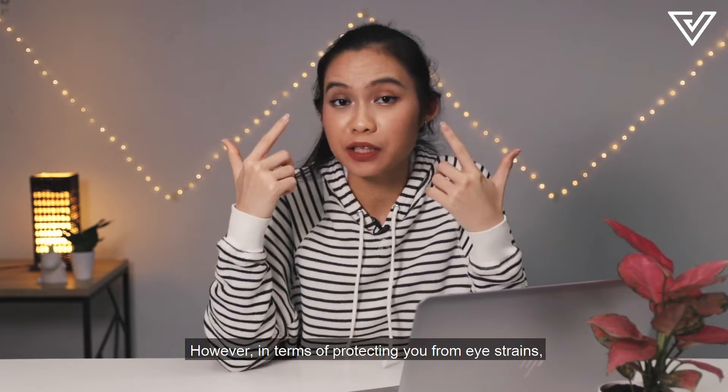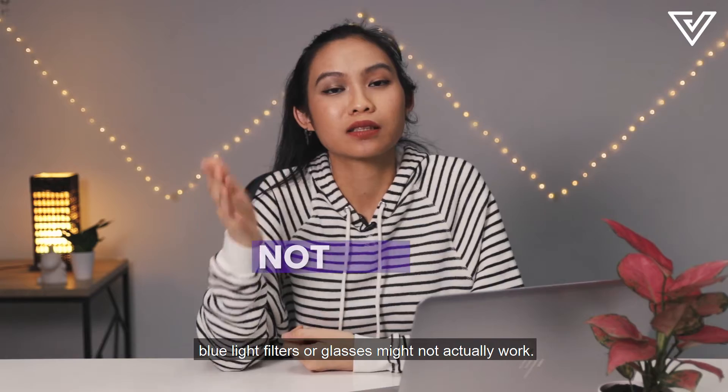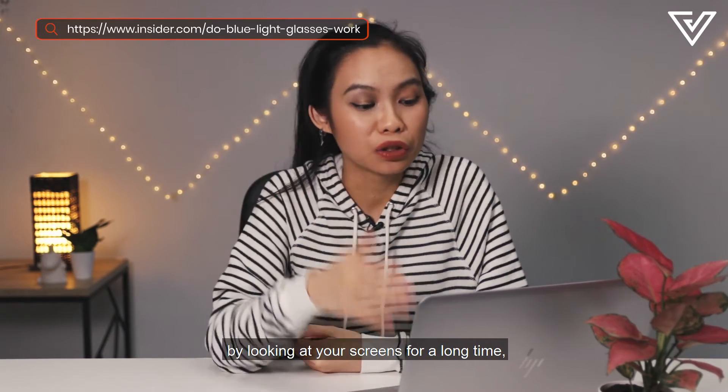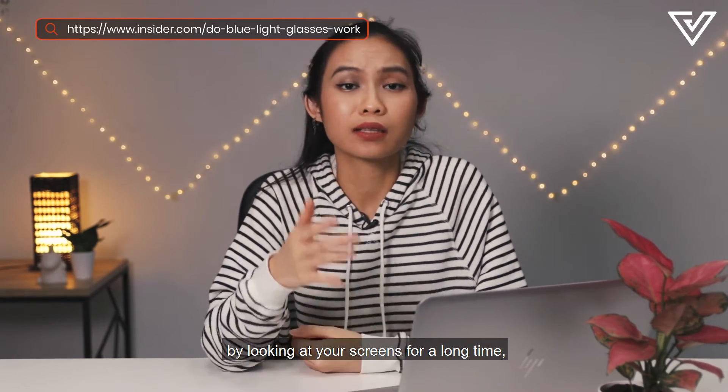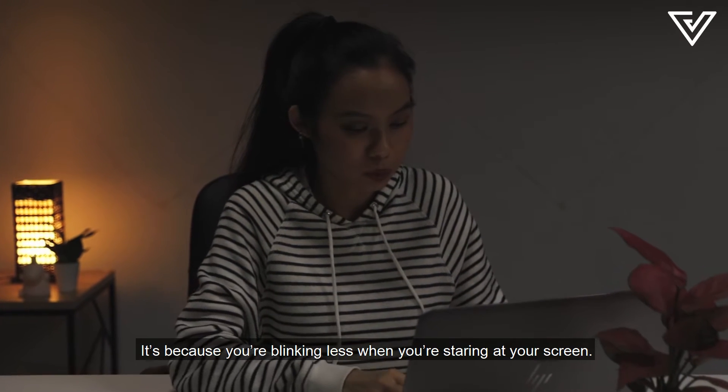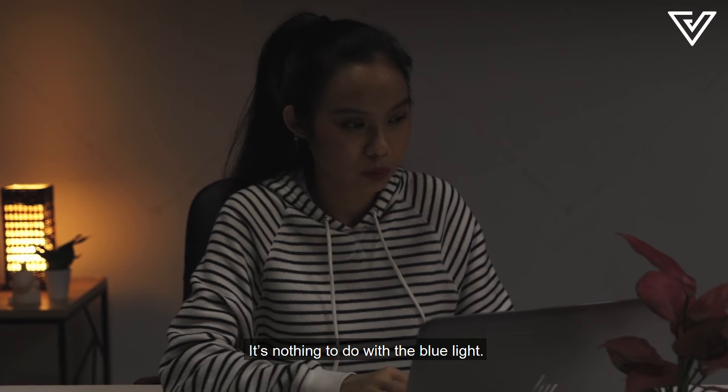However, in terms of protecting you from eye strains, blue light filters or glasses might not actually work. This is because eye strains are actually caused by looking at your screens for a long time, thus leading to dry eye syndrome. The culprit is that you're blinking less when you're staring at your screen — it has nothing to do with the blue light.